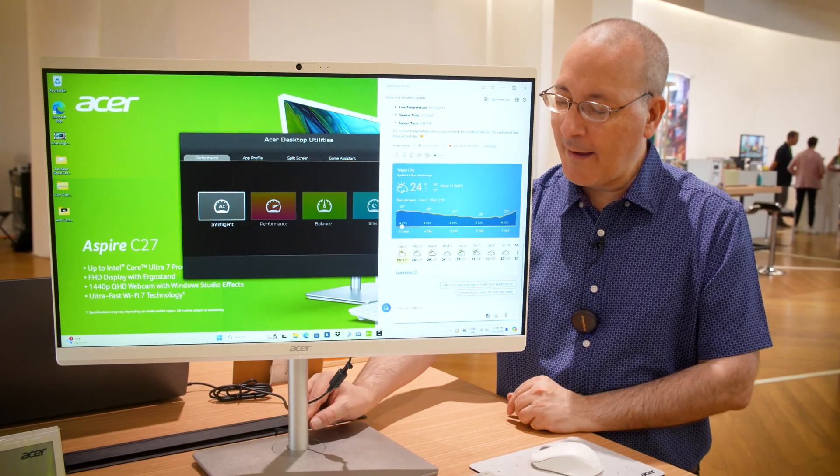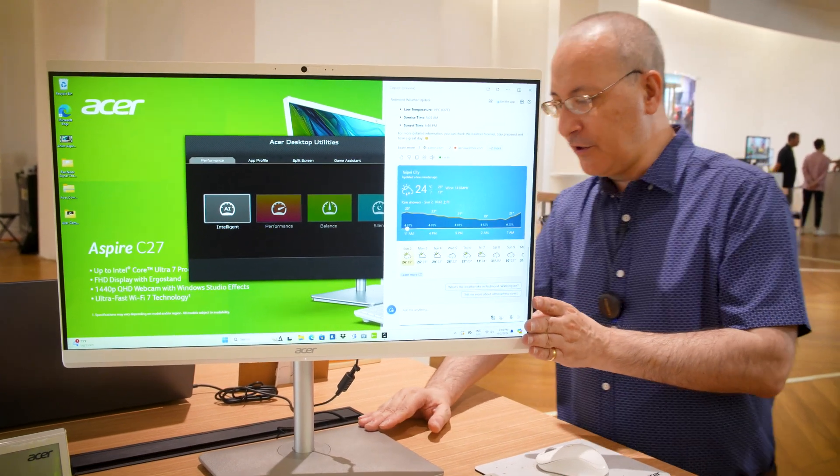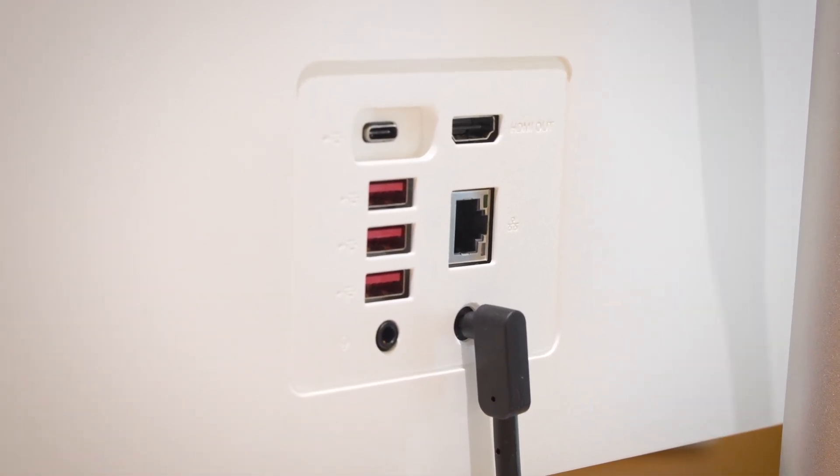There's a nice bit of cable routing on the back of the pole-style stand, and connectivity around the back is pretty good. We've got three USB-As, an Ethernet hardwired jack, an HDMI input, a USB-C, plus a couple of audio jacks.